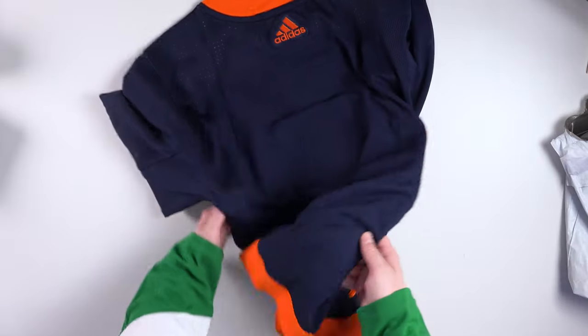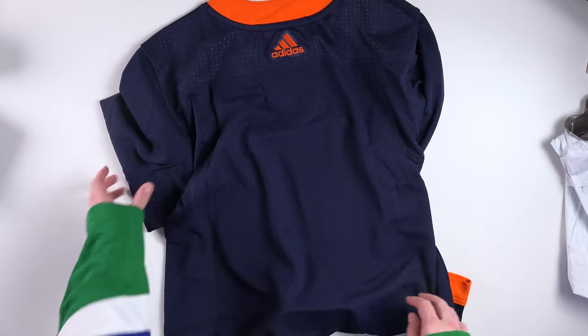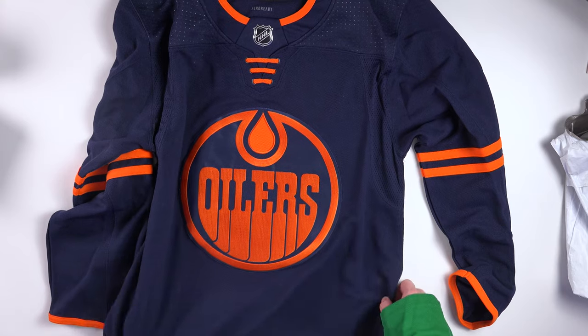It is blank — I didn't get anyone on the back. That's basically it. Size 50. Not size 46.